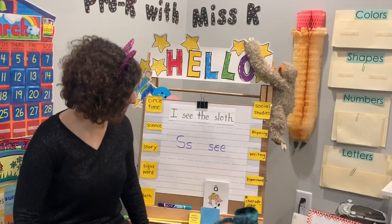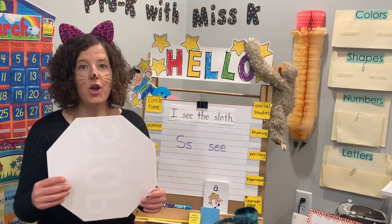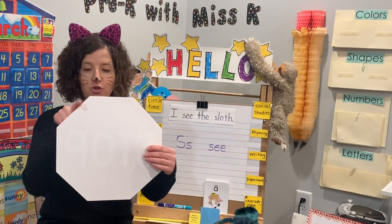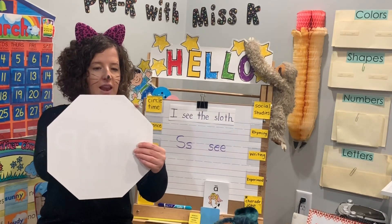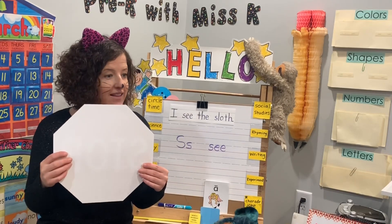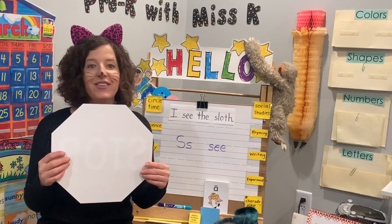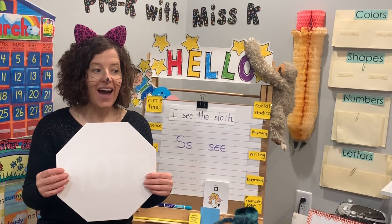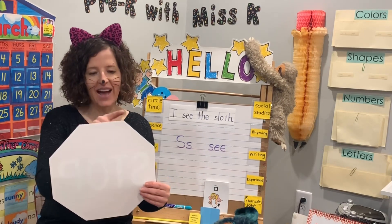For our circle time, I have a shape — it's a big shape. Let's count how many sides it has: one, two, three, four, five, six, seven, eight. Do you know what shape has eight sides? It's an octagon. Mr. Dog forgot — it's an octagon. Octagon.